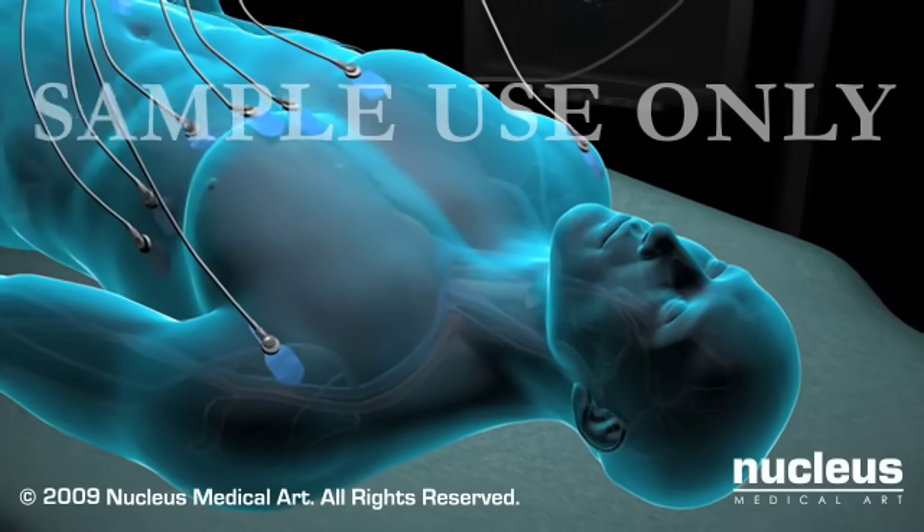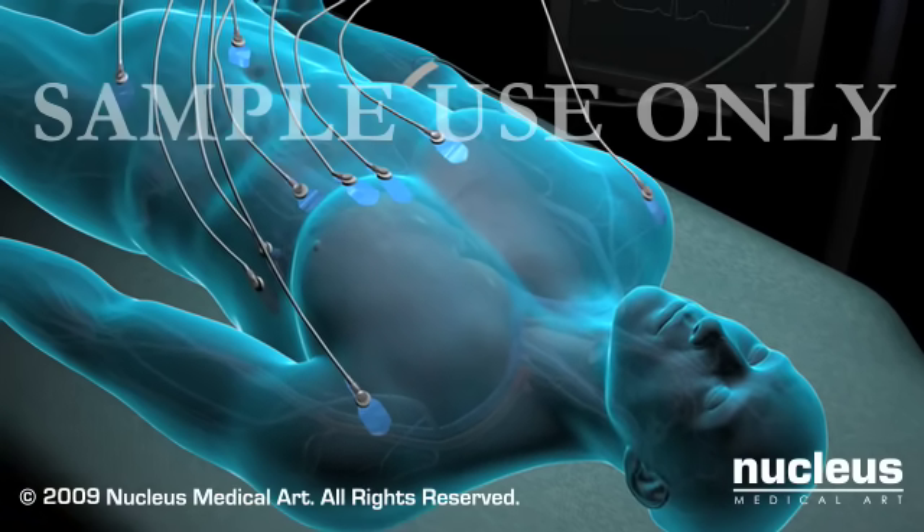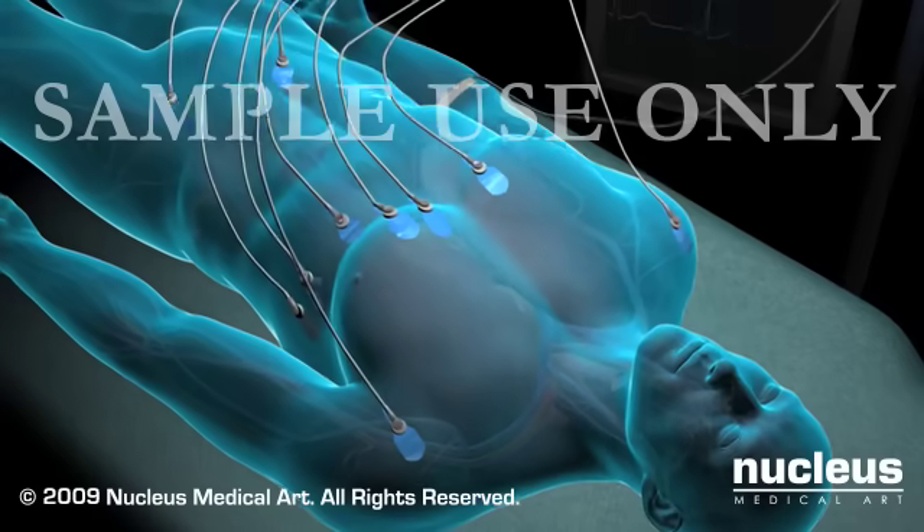These devices allow the anesthesia specialist to closely monitor your vital signs before, during, and after your procedure.